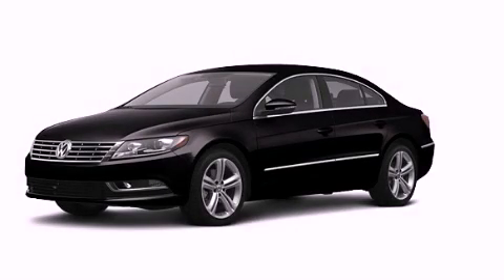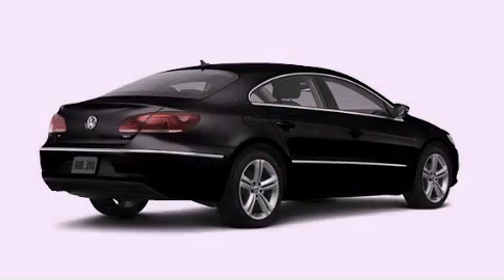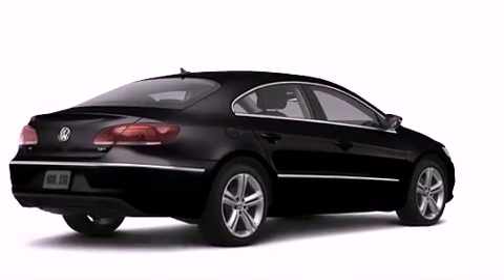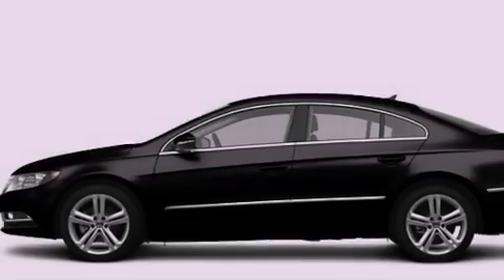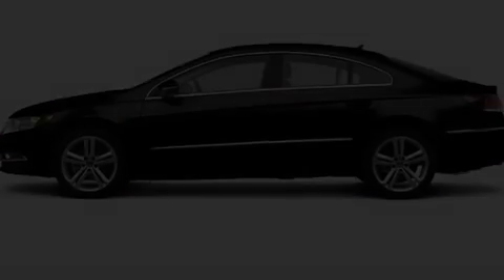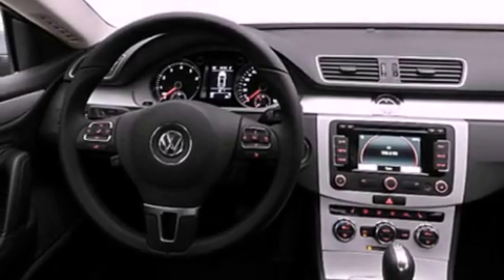This is a brand-new 2013 Volkswagen CC. Its top features include a sport suspension, a navigation system, heated seats, a low-tire pressure indicator, commercial-free satellite radio, and xenon headlights.